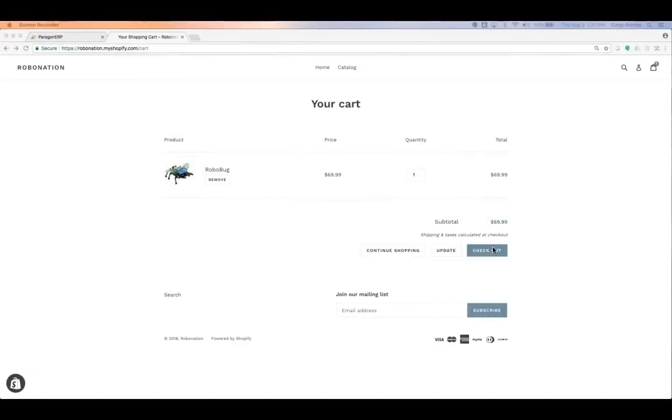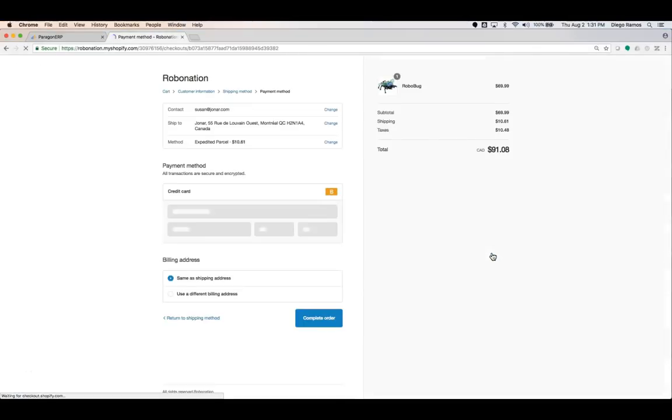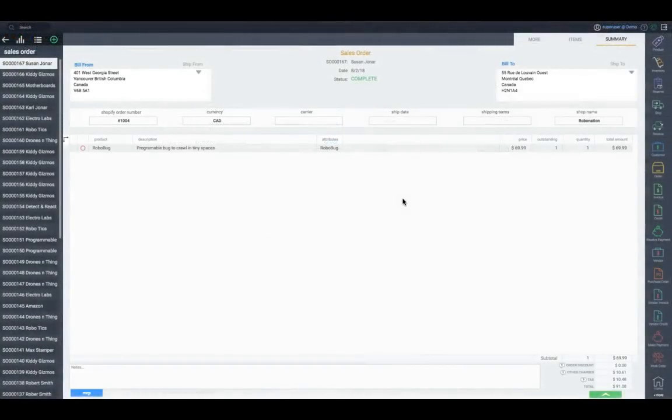Let's say you had an online robot shop and Susan just decided to order a robot. Once she enters all the information, including her credit card, an order would be created in Shopify instantly, triggering an order in Paragon too. The Shopify order number and its details will be automatically pushed to Paragon.